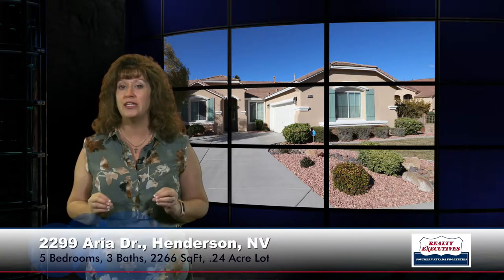So in summary, I'm at 2299 Aria Drive in Henderson, Nevada, which is in Coventry Homes at Anthem. It has five bedrooms and three bathrooms, 2,266 square feet of living space, vaulted ceilings throughout, a two-car side-entry garage, a huge quarter-acre corner lot, freshly painted inside and out, new carpet, new laminate wood flooring, new window coverings, new stainless steel appliances — absolutely immaculate and gorgeous and move-in ready.